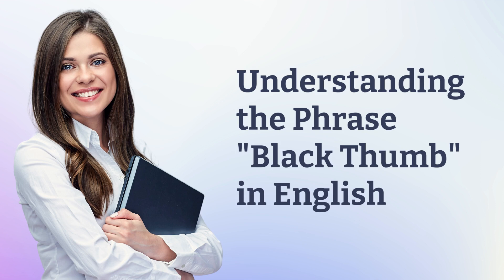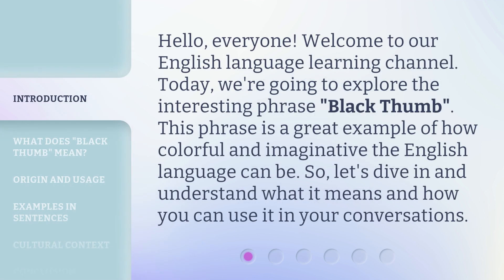Understanding the phrase 'black thumb' in English. Hello, everyone. Welcome to our English language learning channel. Today, we're going to explore the interesting phrase 'black thumb.' This phrase is a great example of how colorful and imaginative the English language can be. So let's dive in and understand what it means and how you can use it in your conversations.